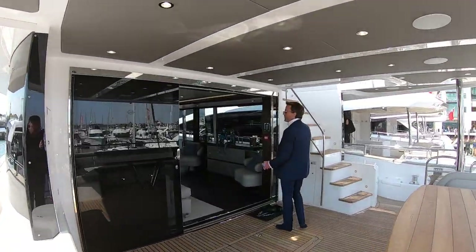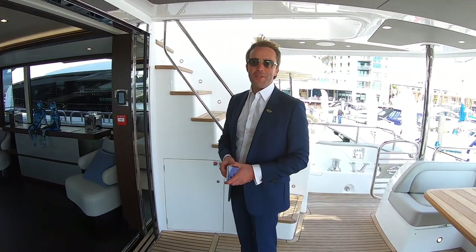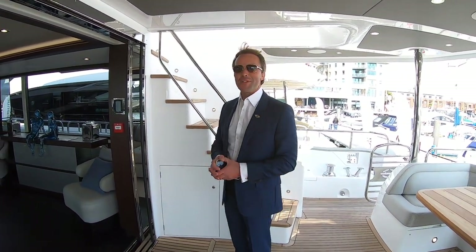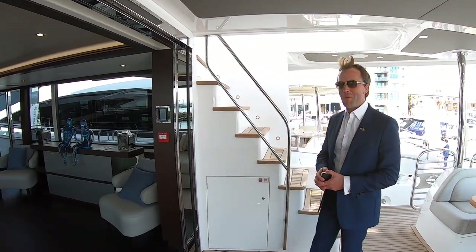So here Nick, we've got the Sunseeker 95. So feel free, do your bit, go and have a look inside. Any questions, please give me a shout, but I'm sure you'll have the knowledge on the back as well. Perfect. Thank you very much.